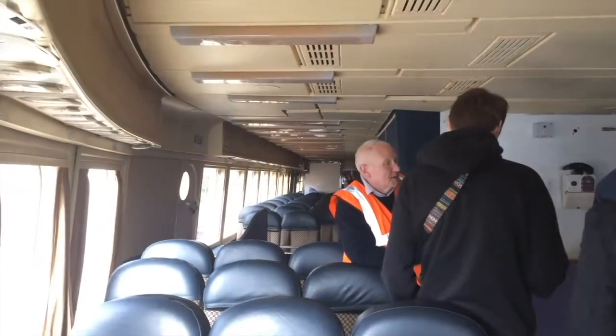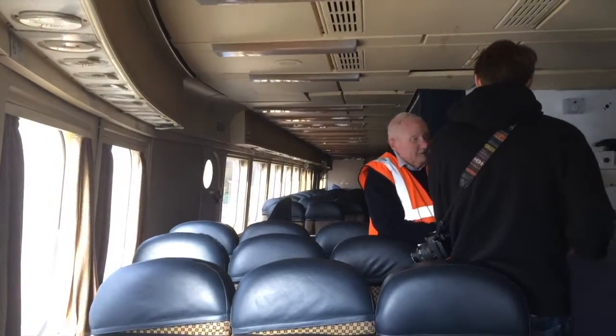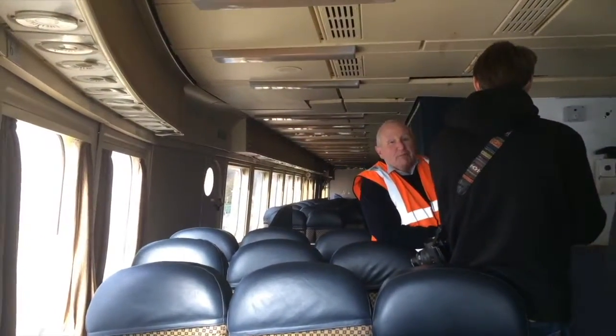Cars are restricted to sea state 6, but these are happy to go in sea state 8 or 9. But as you say, it made people very sick.